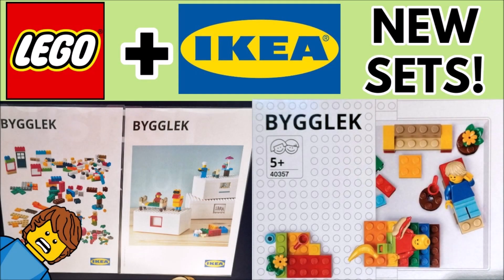Hello guys, Brooklyn K, and today the Lego and Ikea partnership products have been revealed. Stay tuned to find out more.